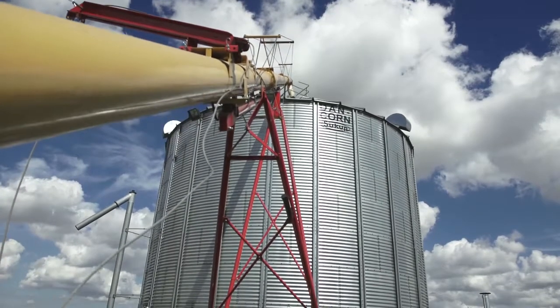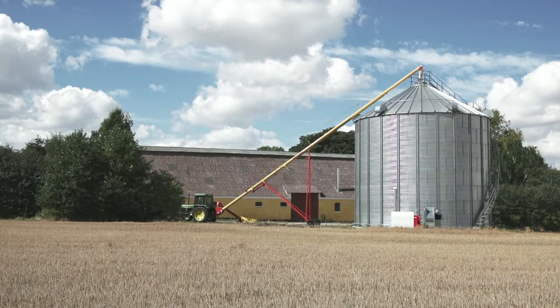If the service technician needs to come to my farm, he'll arrive no later than one hour after I've called him. So there's nothing to claim here either.